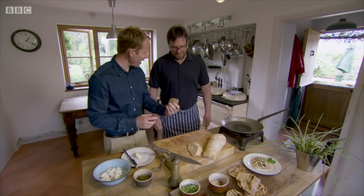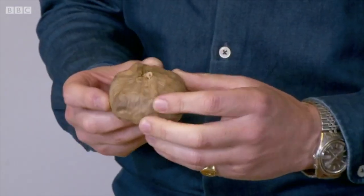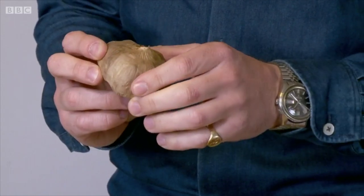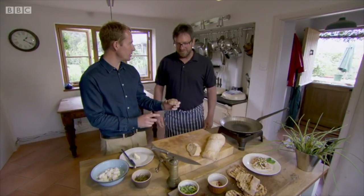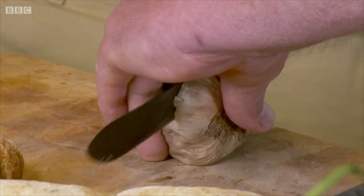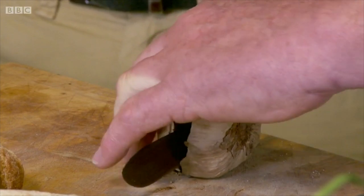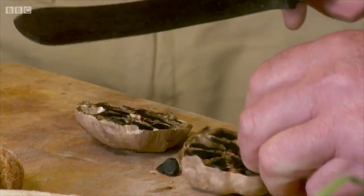Now, you call it black garlic? That's right. Doesn't look particularly black, does it? No, it just looks like an aged, not very happy garlic, really. If I found that in my fridge, I'd be thinking about throwing it out. Yeah, you would do. Let me show you. Wow, it's jet black, isn't it? There you go. Like tar.